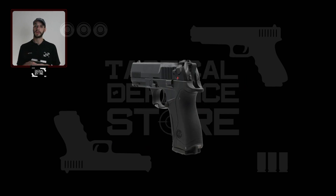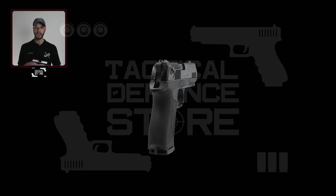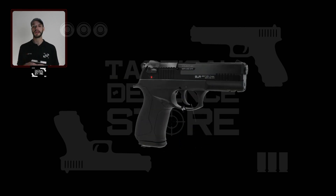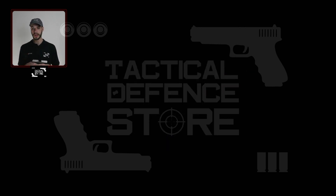Hi everyone, my name is Josh from Tactical Defense Store. Today I'll be going over some information around the use, ownership and the legalities of blank devices in South Africa. Let's start by answering some of the most frequently asked questions.